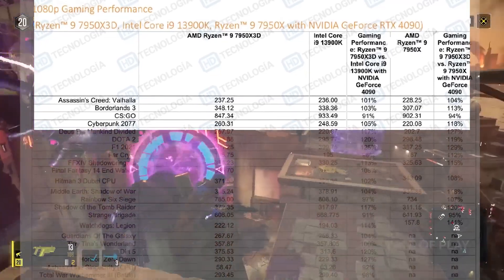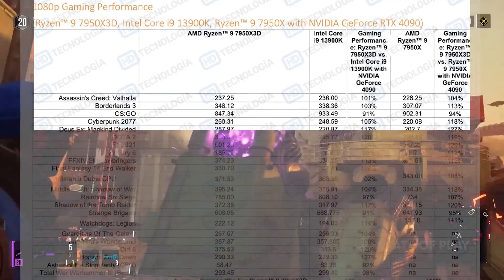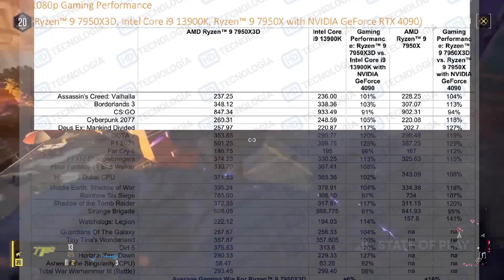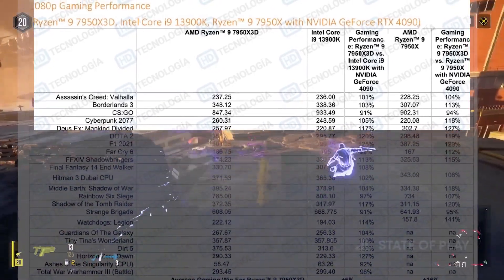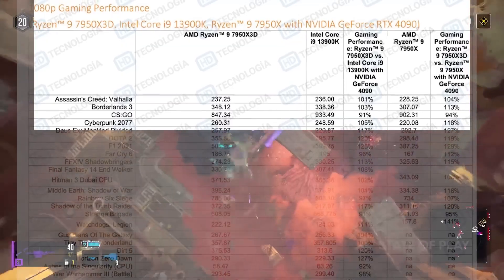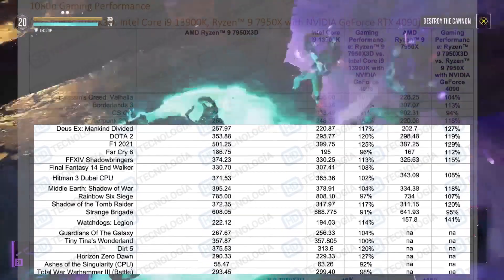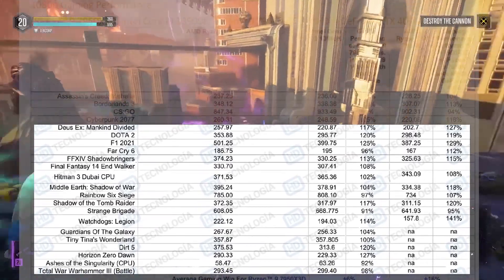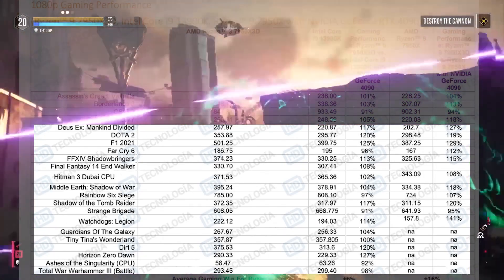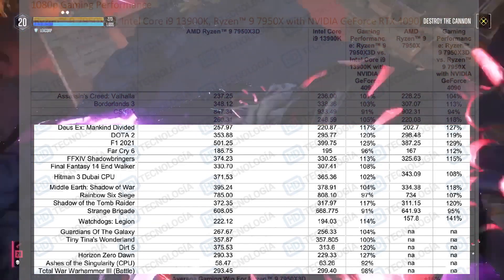In CS:GO, the 3900K actually beats the 7950X3D — because even though it's a 3D V-Cache CPU, it runs at lower clocks than both the 3900K and the 7950X. That also explains why it's about six percent slower than the 7950X in Cyberpunk 2077, where we see around a 15 FPS difference. In F1 2021 and Far Cry 6, performance similarly depends on CPU clocks, resulting in around a five to six percent difference versus the 3900K.